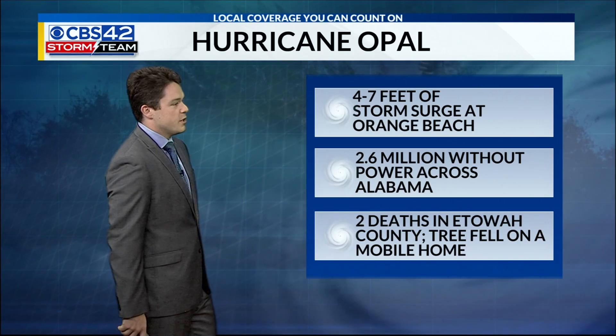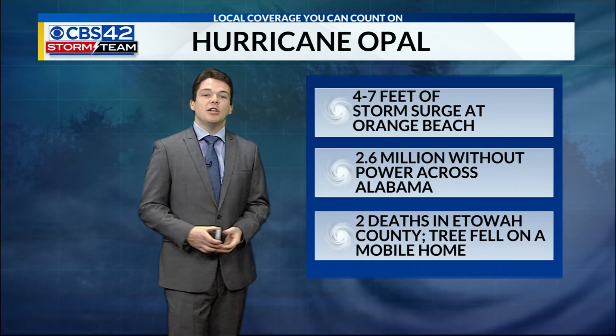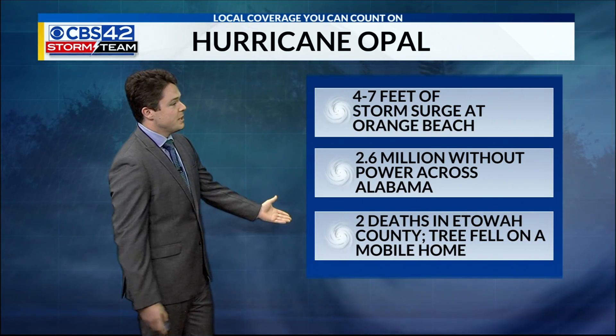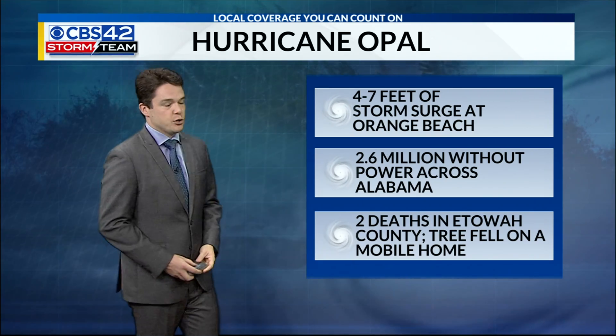4 to 7 feet of storm surge in Orange Beach. Over 2.6 million people across Alabama lost power from that storm, and it contributed to two deaths in Ettawak County where a tree fell in a mobile home.